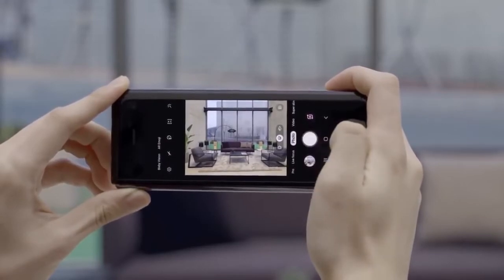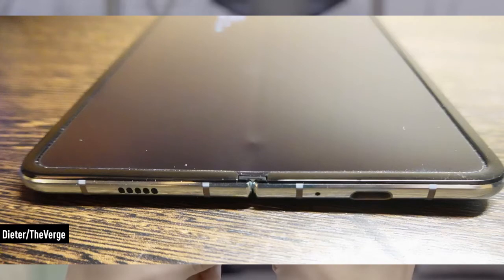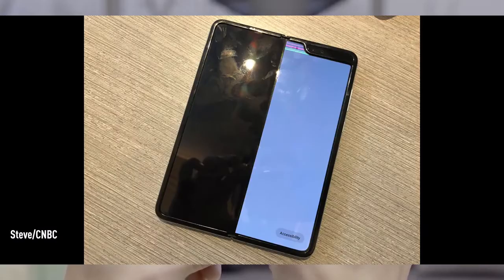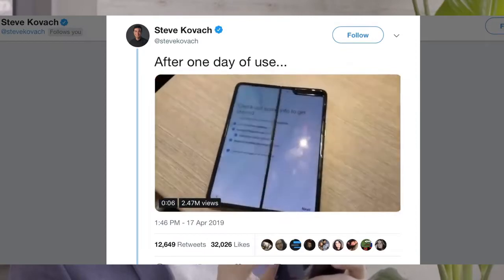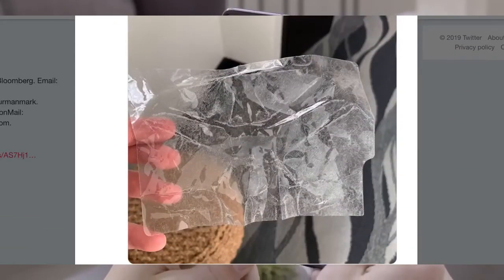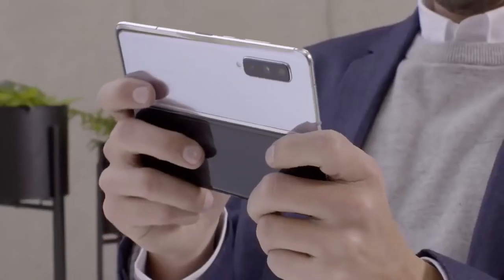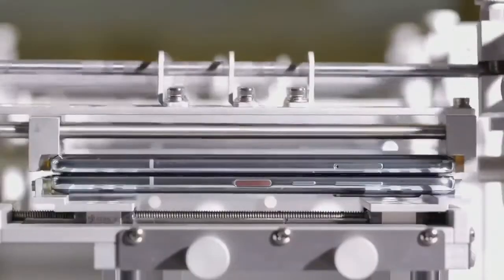Do you need to spend almost two thousand US dollars for a device that you can just drop and break? The Samsung Galaxy Fold has actually been breaking in the hands of reviewers. Some of them peeled off the pre-installed screen protector, which is apparently part of the display — when you peel that off you mess up the display, and Samsung didn't put a disclaimer on the box about that. Others have just had issues with the phone from mere normal use, meaning this device is actually not ready for mass production.